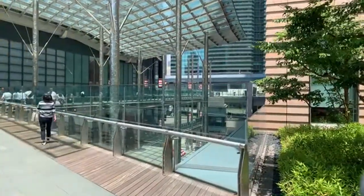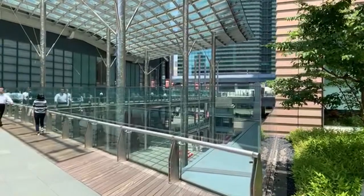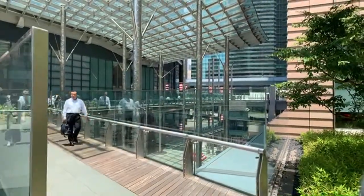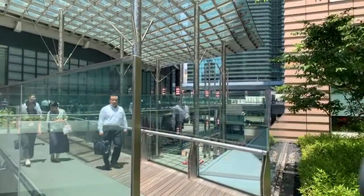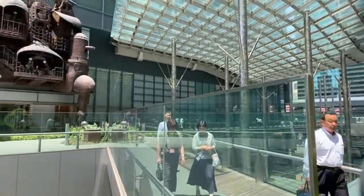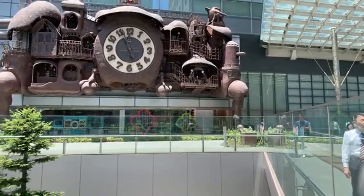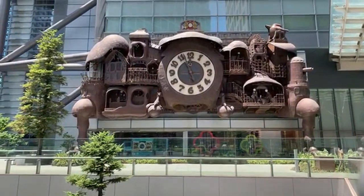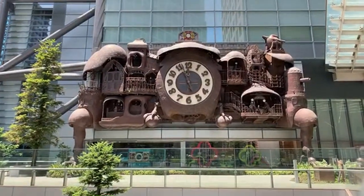We're on the second floor — this might give you a little orientation. Most people start from down there because that's where the subway for Shiodome station comes, and you can walk here from Shinbashi station — it's about a five-minute walk — but most people will be coming here from the Oedo line. We're just about a minute away from it starting — this is really exciting.